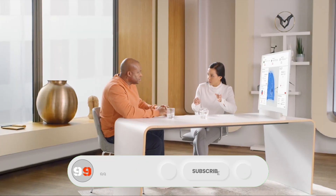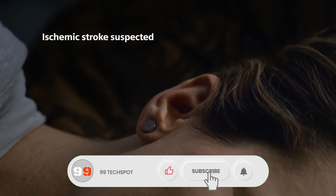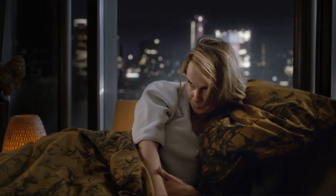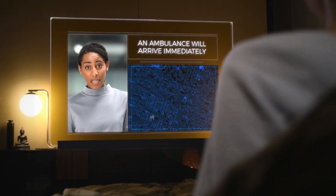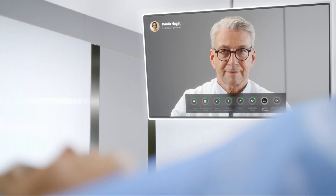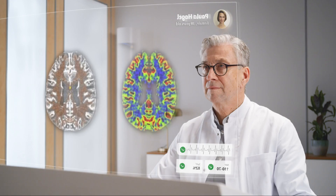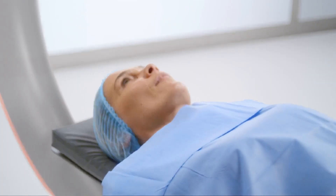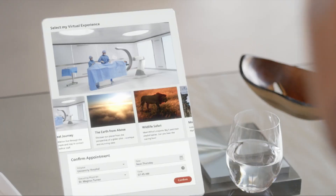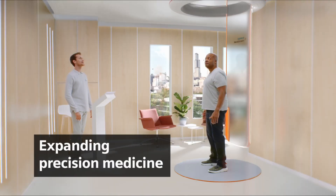Gene editing technologies like CRISPR are transforming the way we combat genetic diseases, while regenerative medicine repairs and replaces damaged tissues. Healthcare data analytics and AI-driven insights are informing decision-making, and virtual and augmented reality are redefining therapy and patient education. Nanomedicine is unlocking new possibilities for drug delivery and diagnostics. The future of healthcare is not just about treating illnesses, but about empowering individuals to take control of their well-being.